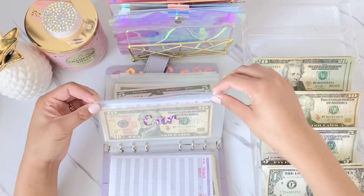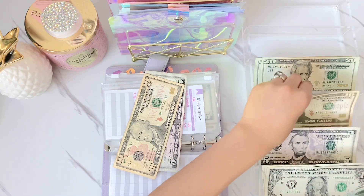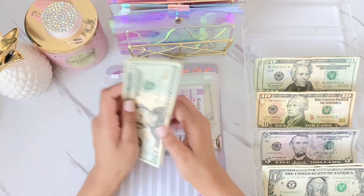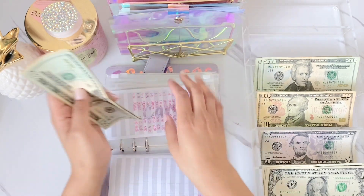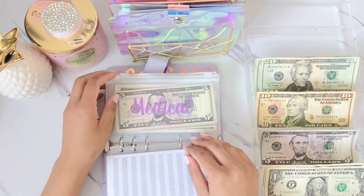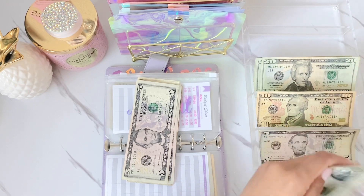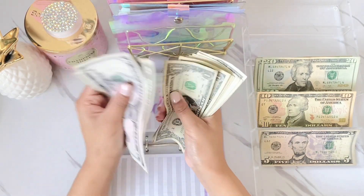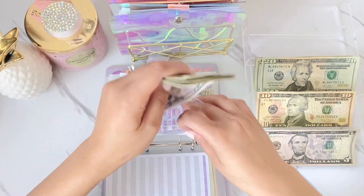Next is car, getting $75 — I'm stuffing more this time because I got my car insurance bill. It was actually cheaper than I expected. Car now has $90. I think I'll make a separate envelope just for car insurance and move it into my bills binder. Medical is getting $8, bringing it to $42.